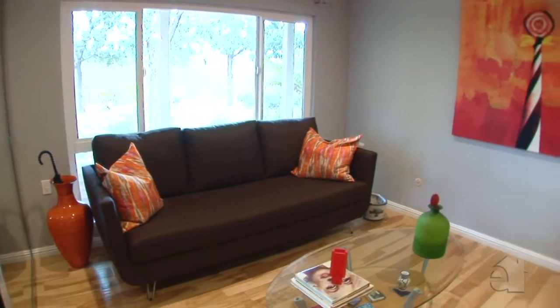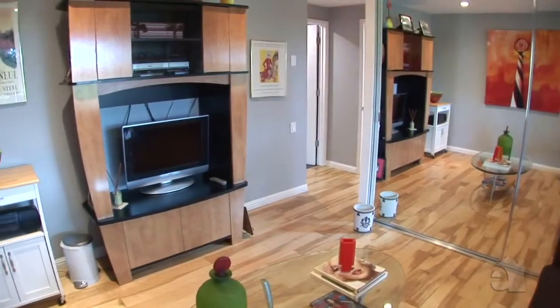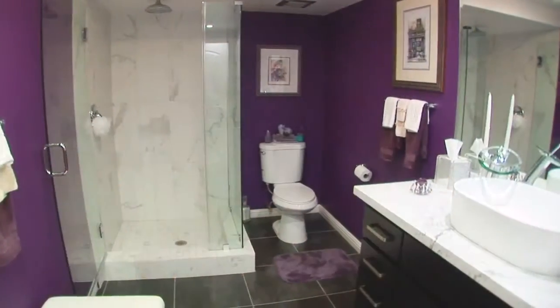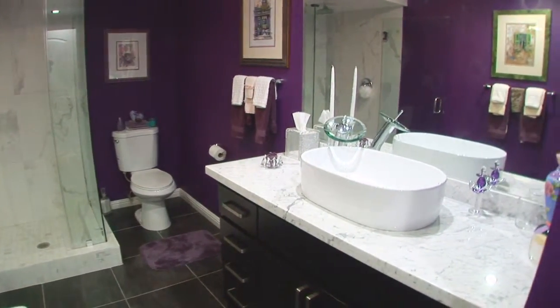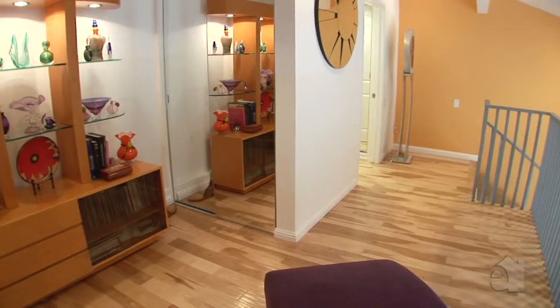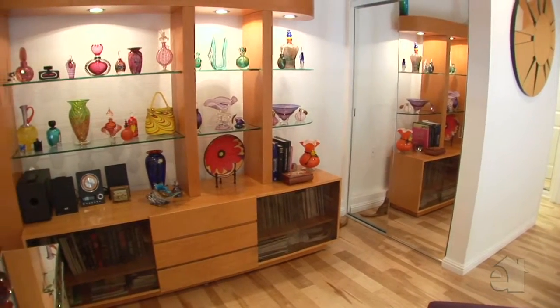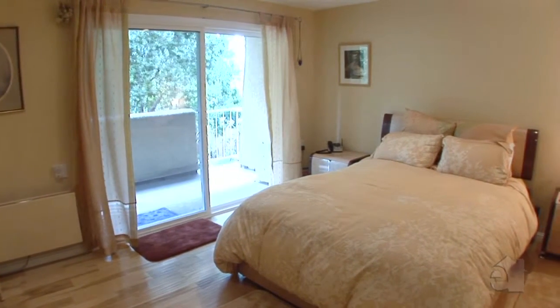This house has an air of friendliness and hospitality as well as elegance. This master suite offers comfort and privacy.